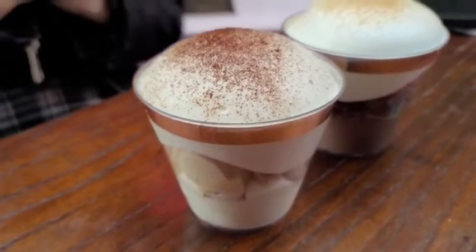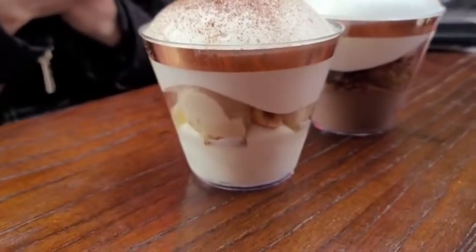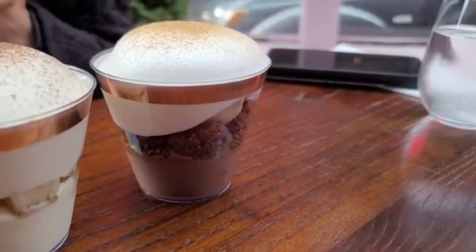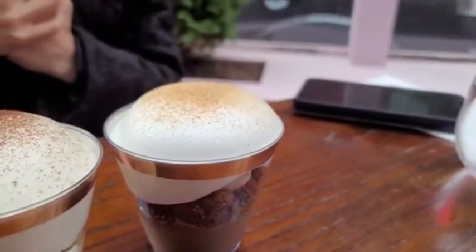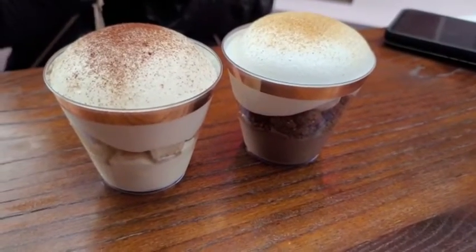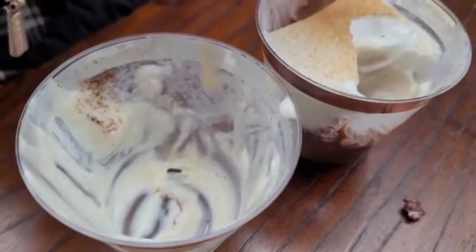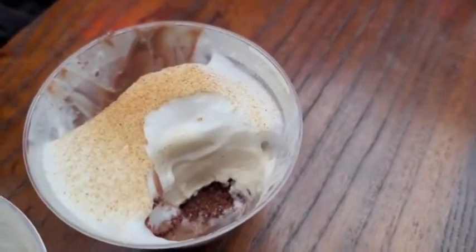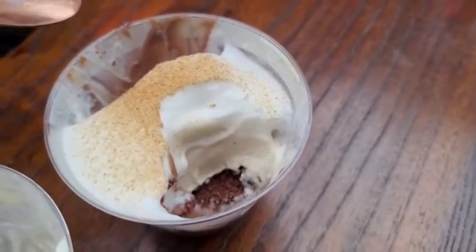We've got our frangelico banana hazelnut coffee dessert cup, and then we've got our chocolate soba cha milk sea salt dessert cup. Today we'd have to say banana frangelico was the winner, with the chocolate soba cha milk sea salt bringing up the rear.